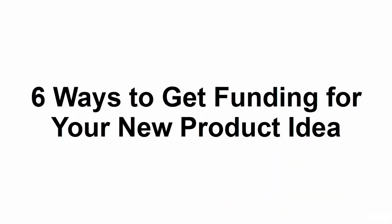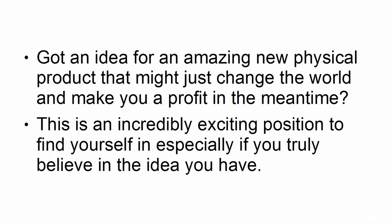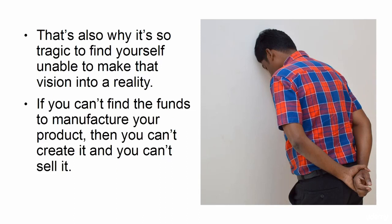6 Ways to Get Funding for Your New Product Idea. Got an idea for an amazing new physical product that might just change the world and make you a profit in the meantime? This is an incredibly exciting position to find yourself in, especially if you truly believe in the idea you have. That's also why it's so tragic to find yourself unable to make that vision into a reality. If you can't find the funds to manufacture your product, then you can't create it and you can't sell it. It's that simple.